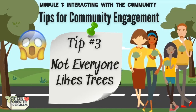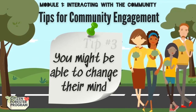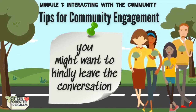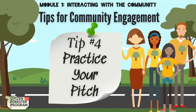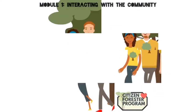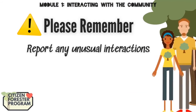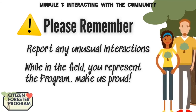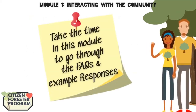Tip three: not everyone likes trees, and it may be a good opportunity to share why trees should be loved. But if you're dealing with someone who's looking to stay unhappy, it's probably best to leave the conversation, maybe the location, map a different tree, and report any abnormal interactions to your team leader. Tip four: practice your pitch. Every time you go out into the community as a citizen forester, you are an urban forest ambassador, so you want to make sure you make it count. Remember to always report any unusual activities or interactions. While in the field as a citizen forester, you're representing the program, so remain professional. Take your time going through the rest of this module — we have a lot of frequently asked questions and example responses. Practice makes perfect.